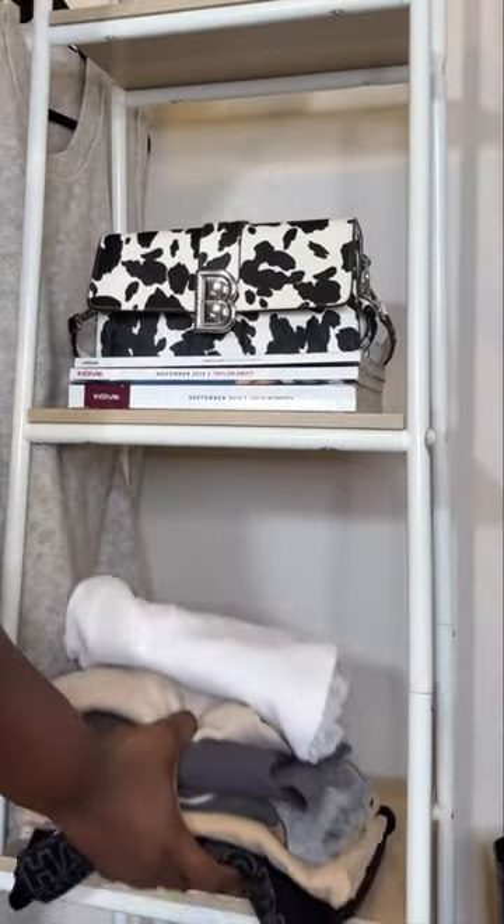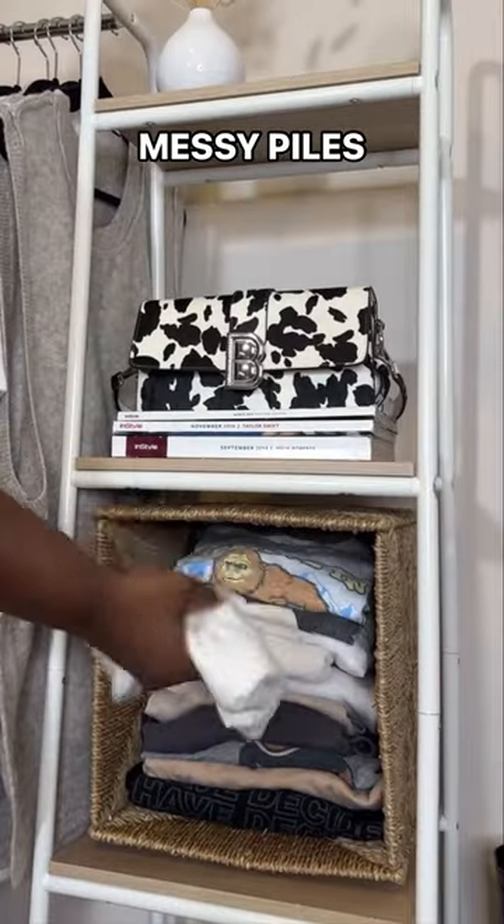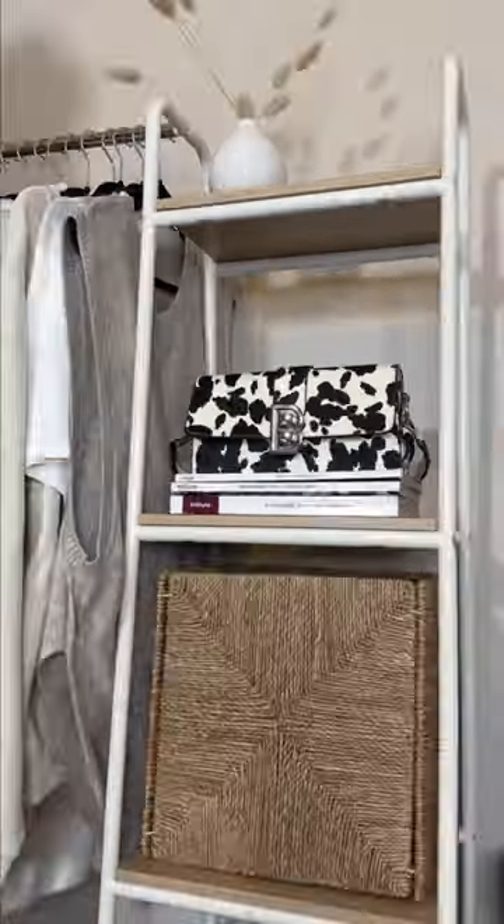If you've got piles, it's a good idea not to leave them like this. Instead, keep your piles in bins. You can get to what you need easily while reducing visual clutter.